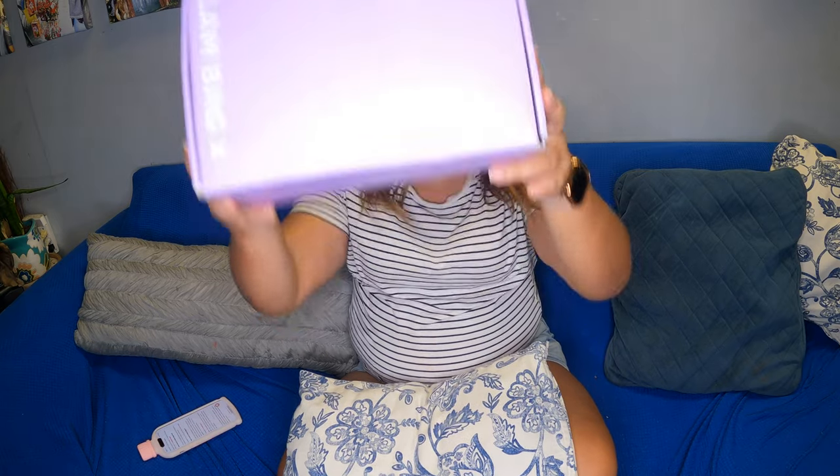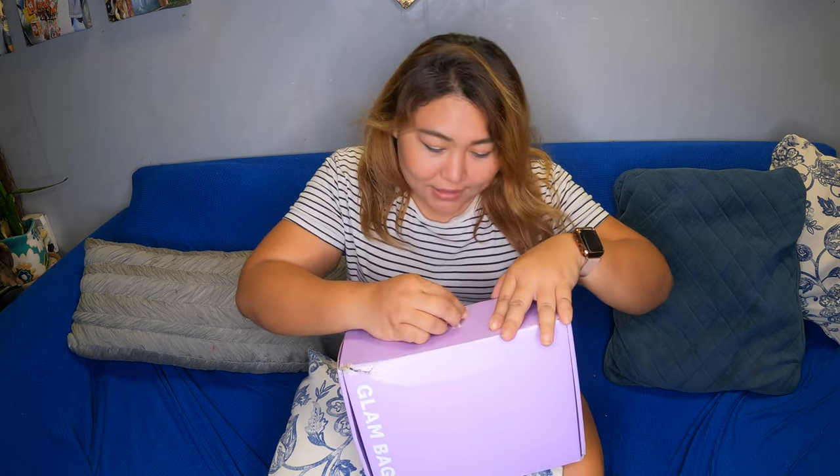It's so heavy, my goodness. So let's open this — I'm so excited, this is my first Glam Bag X and I wanted to share that with you guys. Before we start, I just wanted to share a link down below in case you guys wanted to sign up for the Ipsy bag so you guys can try all of these products.